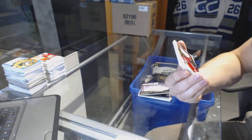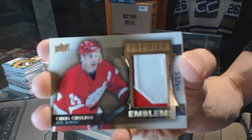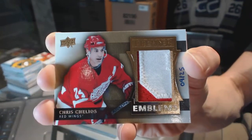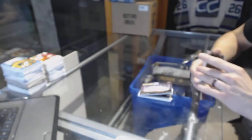We've got a Premier Emblems, number 9 of 25, for the Detroit Red Wings — Chris Chelios. 9 of 25 for the Red Wings.